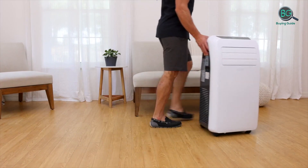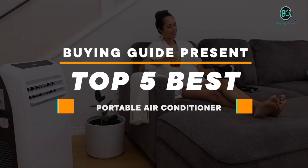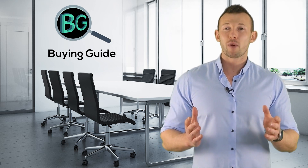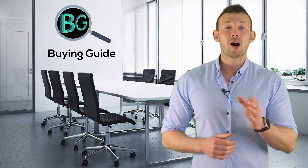This buying guide presents the top 5 best portable air conditioners. Purchasing the perfect product for your usage is our top priority, and we aim to give our best guidelines so you won't hesitate or get confused while selecting products from the market.